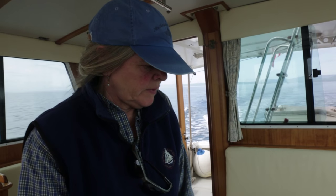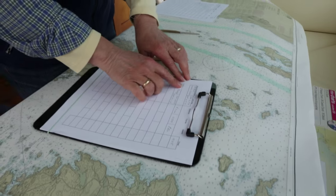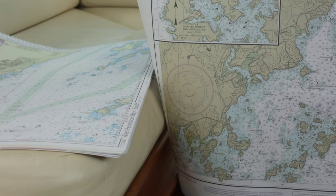We're plotting on paper our chart. So this is our course — this is the course that we're running today, just our log of what we're running. So we can keep track of our speed, our heading, and the distance that we're traveling, and have an estimation of time, seeing the estimation of our time equaling the time that we get there.